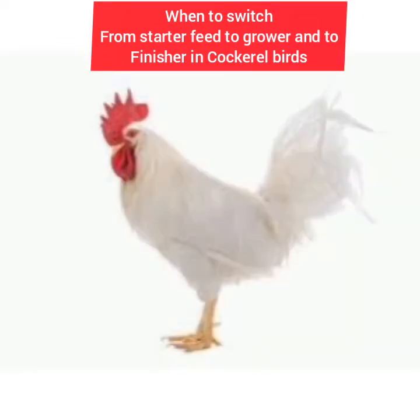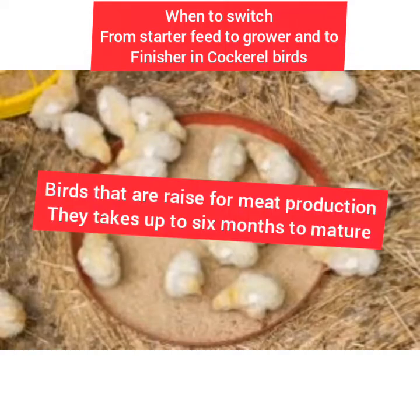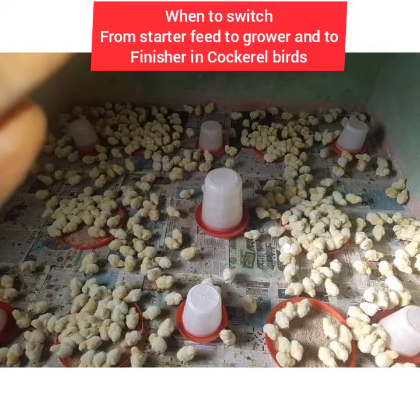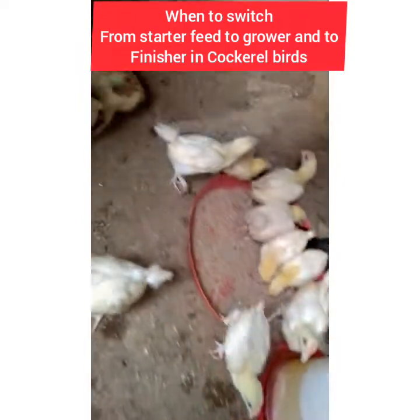In case you don't know what cockerel birds are — cockerel birds are birds raised mainly for meat production. It will take them up to five to six months for them to mature before you sell them.